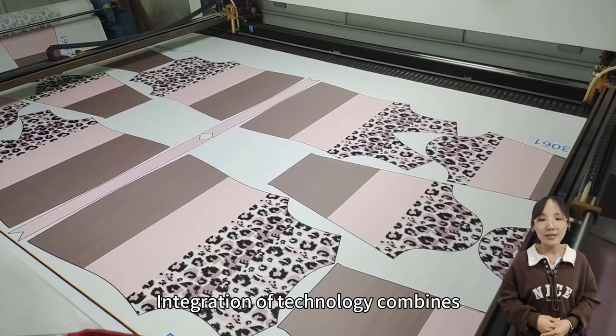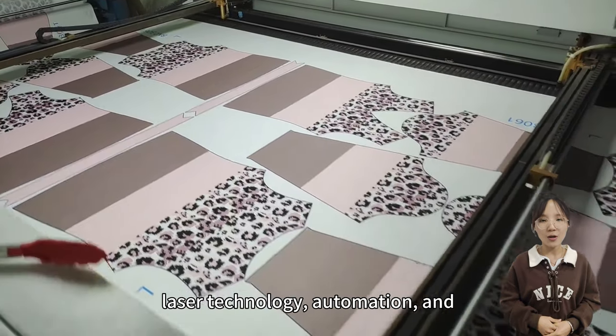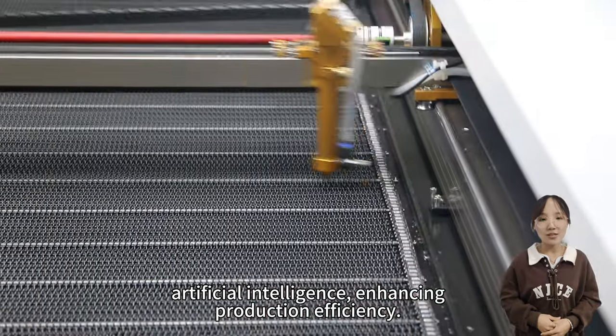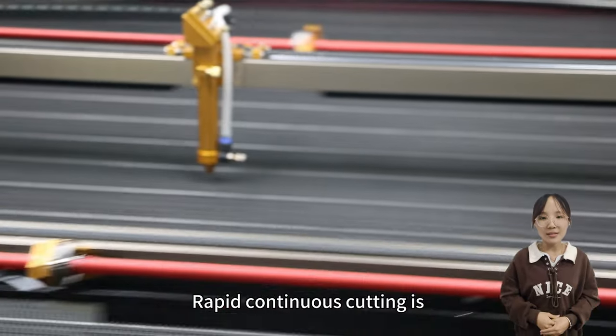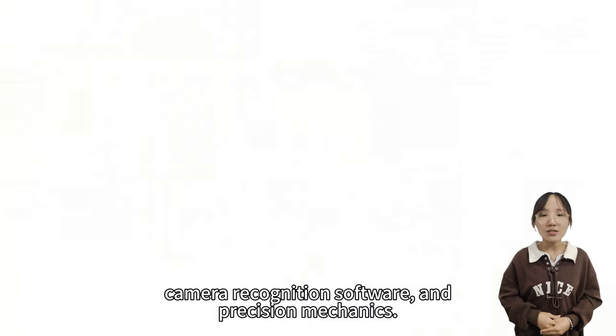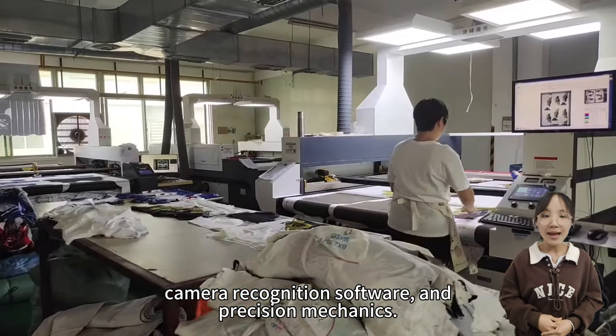Integration of technology combines laser technology, automation, and artificial intelligence, enhancing production efficiency. Rapid continuous cutting is ensured through DSP technology, camera recognition software, and precision mechanics.